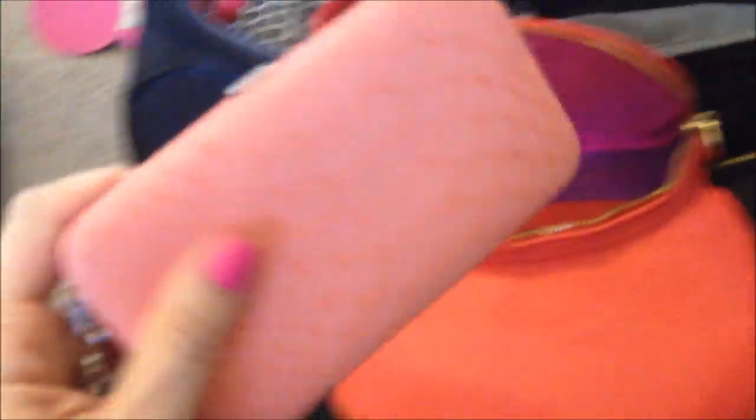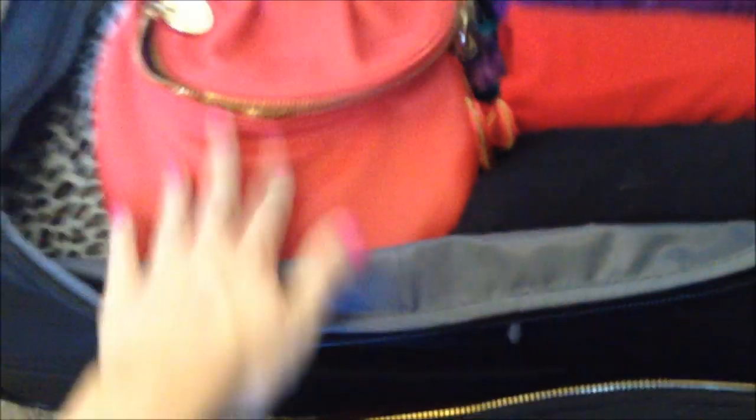I'm also bringing my purse that I'll be carrying around — it's a longer-strapped bag and it's just great for travel, for walking around. I can fit enough in it but it's not too heavy. Inside I tucked in a wristlet for nighttime that I got at Target — you can fit your cards, strap your phone in, and it snaps. It's perfect for nighttime while the purse is perfect for daytime. I keep it packed away empty for now.